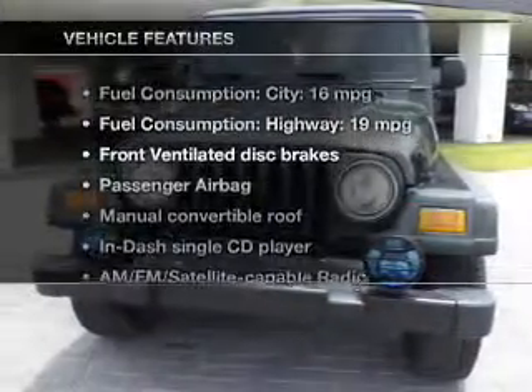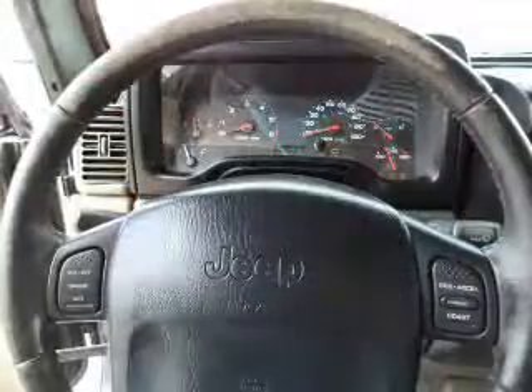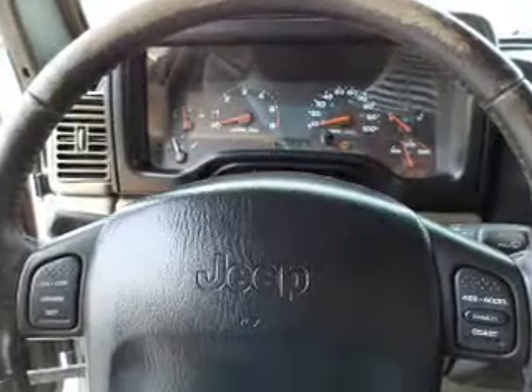Plus, enjoy these notable features that are included in this vehicle: an AM-FM stereo with a CD player, satellite radio, power steering, and an adjustable tilt steering wheel.